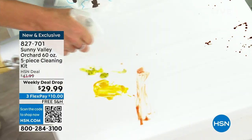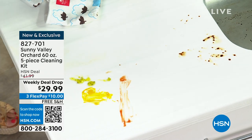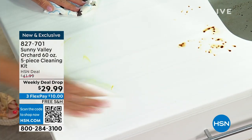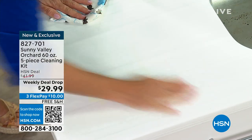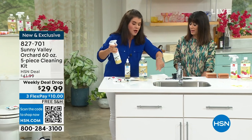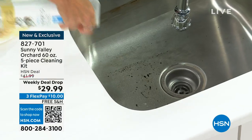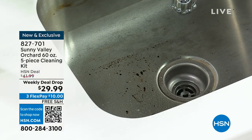Everyone talks about holiday cleaning, but to me it is really summer cleaning — the ketchups, the mustards, the relishes. Sunny Valley Orchard is absolutely exclusive here at HSN, you cannot find this anywhere else. This is my absolute go-to because it is going to break down the grime wherever you go. How about your stainless steel — the fridge inside and outside, the bathroom? Right off the bat, I'm saving a ton of money not having to buy the stainless cleaner.